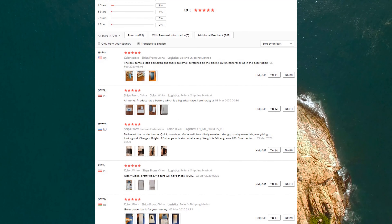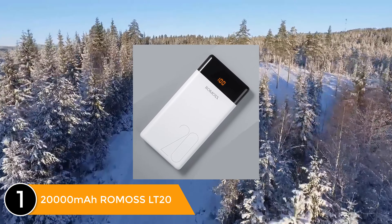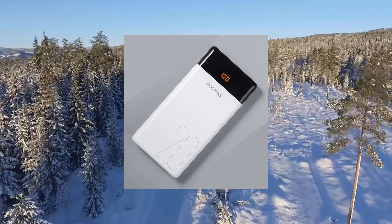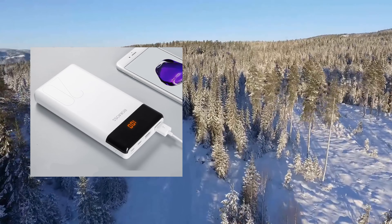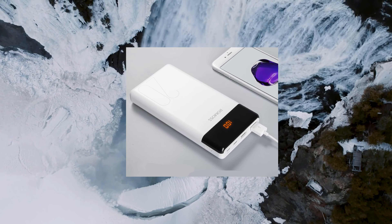It has a 4.9 out of 5 star rating and 4,699 customer reviews. Listed number one: Romoss LT20, 20,000mAh power bank compatible with iPhone, iPad, tablets, and other electronic devices. It can charge iPhone 7 about 8 times, Huawei P9 about 5 times, Xiaomi 4 about 5 times, Xiaomi Note about 3 times, and iPad Mini 2 as well.